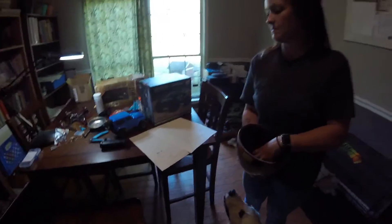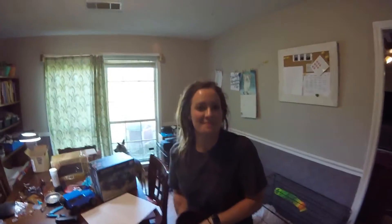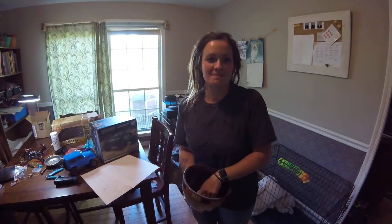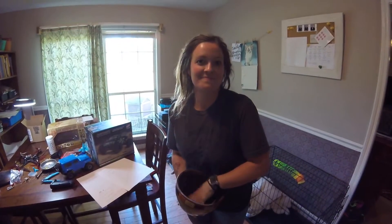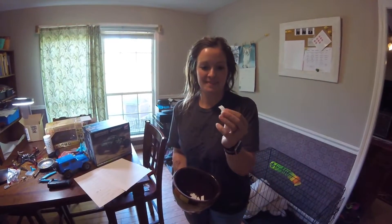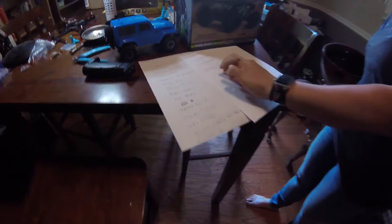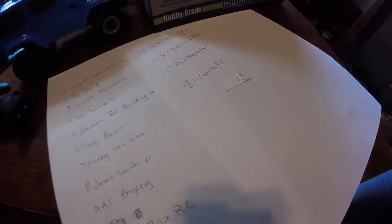Look at me, look at the camera. Look right in the camera. Why don't you draw a number? All right, pick a good one. What number is it? Eighteen. Number 18 is going to be — 11 Charlie RC!